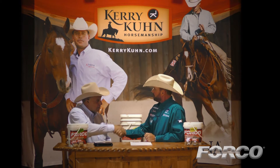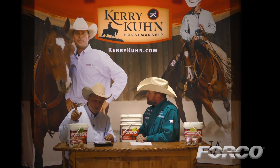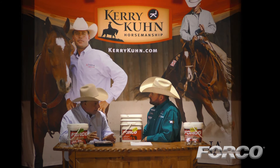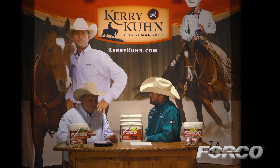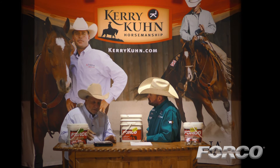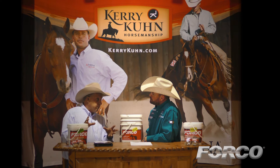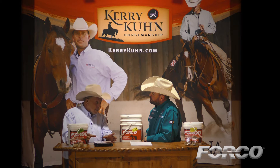Well, thanks Kerry for having me. It's a pleasure to be here. What Forco is, in a nutshell, it is a source of nutrients that specifically feeds the bacterial microbial populations in the gut. The digestive system of a horse is a microbial system, which means it functions on the availability of bacteria and microbes all doing different functions in there. So you have to feed and nurture them, and that's what Forco is. It's a very, very specific product. It does one thing and one thing only. And that one thing it does is a very, very important thing.